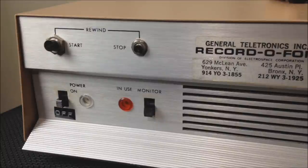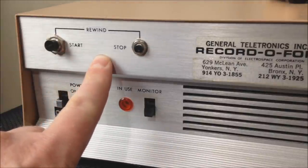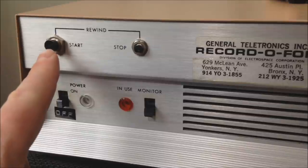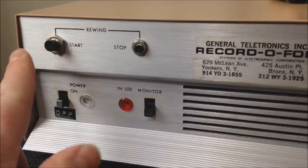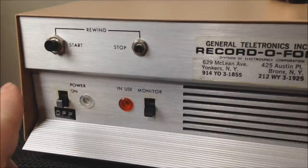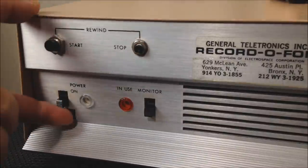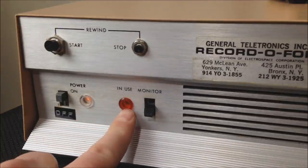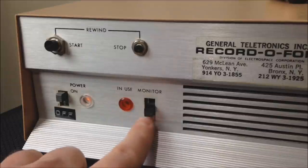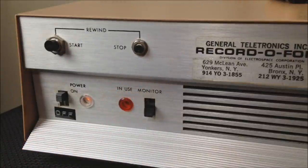On the front left side of the unit, starting at the top, we have a rewind function — it's a two-button rewind. You can hit start to begin rewinding your playback tape, then when you get to the point you want to stop, you hit stop. Down at the lower left corner we have our on/off switch with a small indicator light next to it. We also have an in-use indicator lamp as well as a monitor switch, which allows you to listen to your calls as they come in, or if you don't want to be disturbed you can simply turn it off.